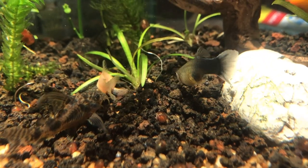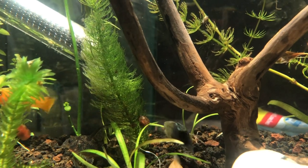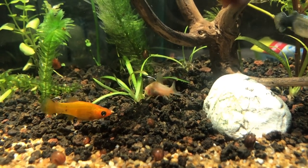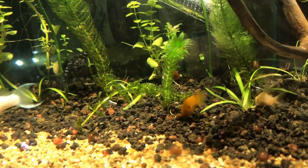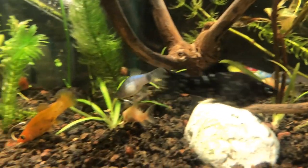Después de una semana de haber introducido a nuestros peces al acuario, estos se están adaptando bastante bien. No parecen ni dispersos, ni agotados, ni decaídos. Parecen estar disfrutando bastante el espacio. Es mucho más grande de lo que tenían anteriormente.